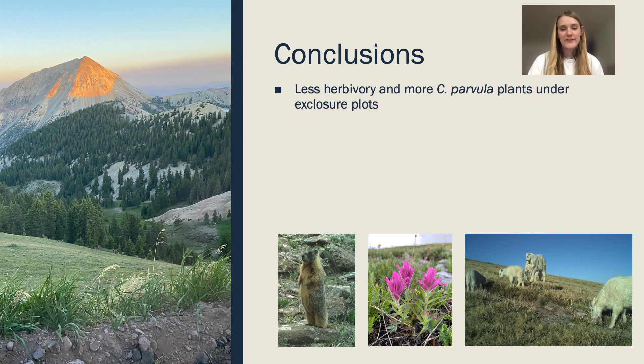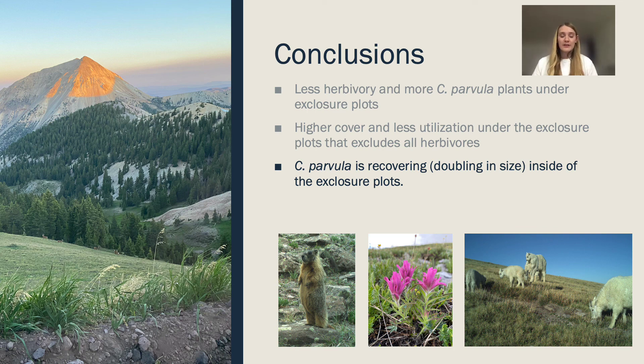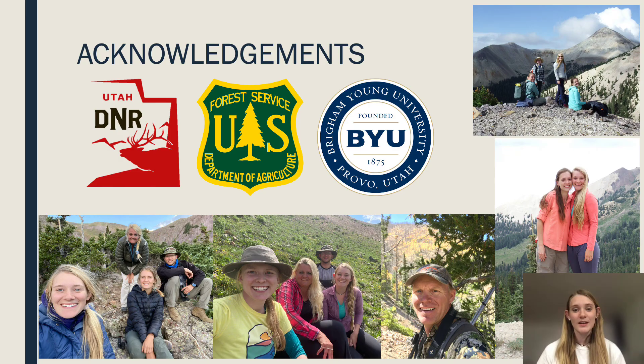In conclusion, we found that there is less herbivory and more Castilea parvula plants under exclosure plots. We also found higher cover and less utilization under exclosure plots that exclude all herbivores. Castilea parvula is recovering — in fact, it's doubling in size inside exclosure plots. Our biggest takeaway is that small mammals have a significant impact on biomass and play a much bigger role than we originally thought in these alpine plant communities. Huge shout out to everybody who has helped with this project, and a personal shout out to Steve Flinders for being the best biologist on the job.